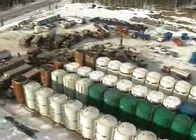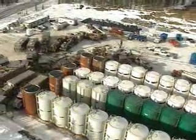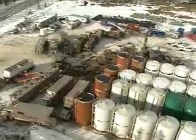In today's high-tech world, fracking is one way operators can get more out of a well and extend its life.